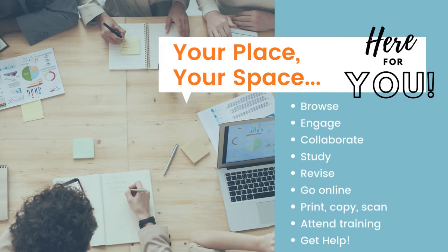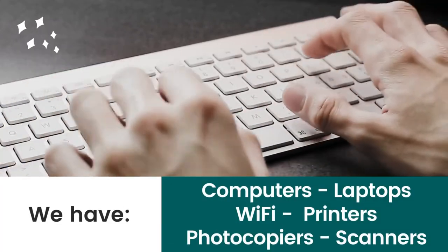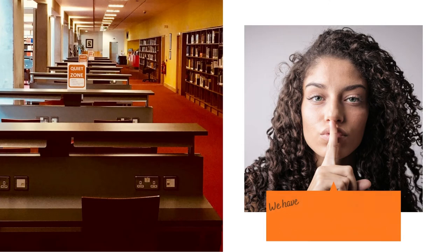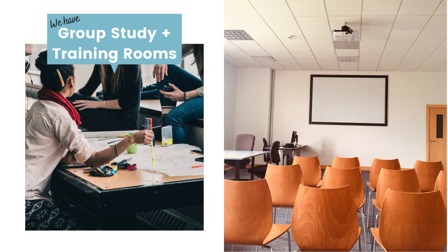The library is your place and your space. We are here for you. We have computers, laptops, wi-fi, printers, photocopiers and scanners. We have quiet and silent study spaces for individual use, and group study and training rooms for collaborative study.